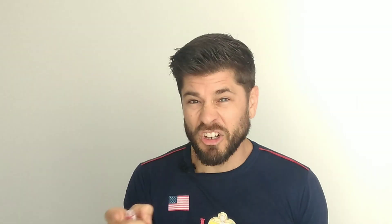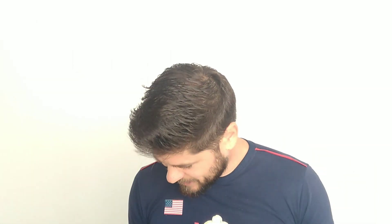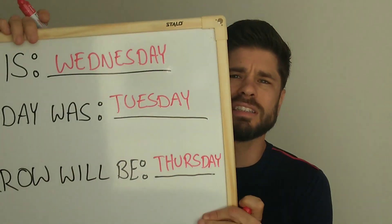Next, tomorrow. What day is tomorrow? Or what day will tomorrow be? Thursday. Escreva Thursday no seu papel.